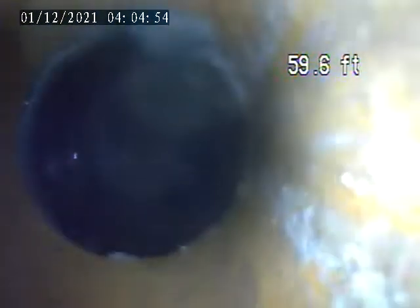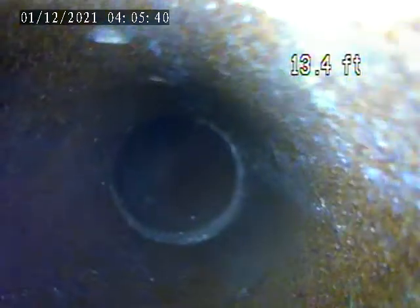Back to terracotta right here. Some roots, a little bit of roots. Hydroblast.